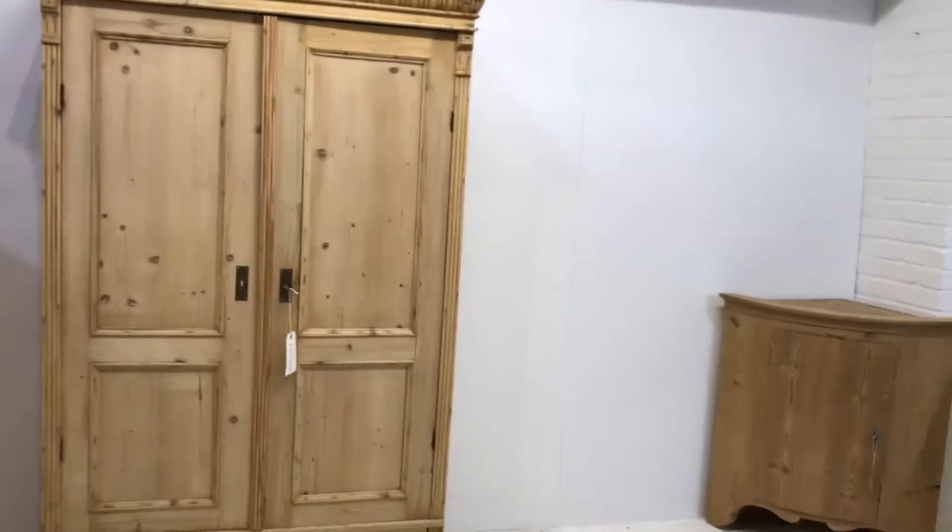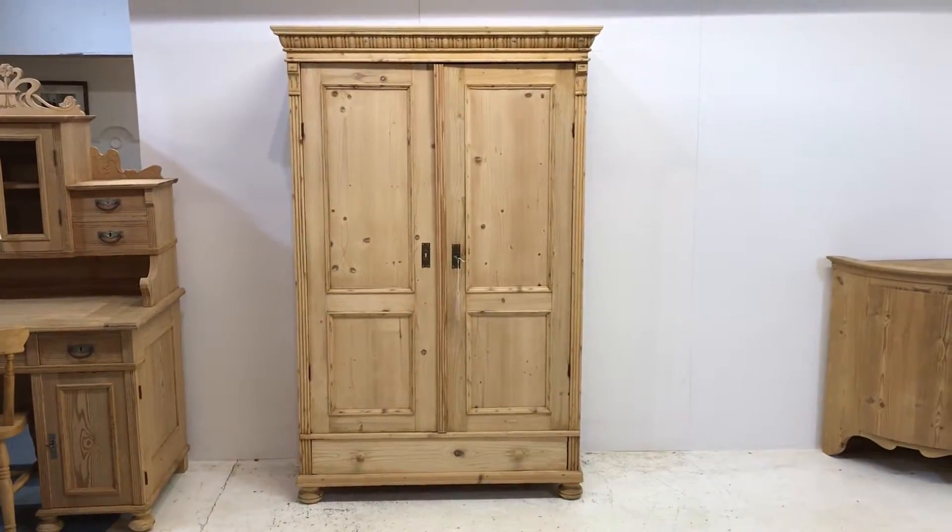As I say, it doesn't dismantle, so be very careful if it's going upstairs. If you're unsure, just give me a call.